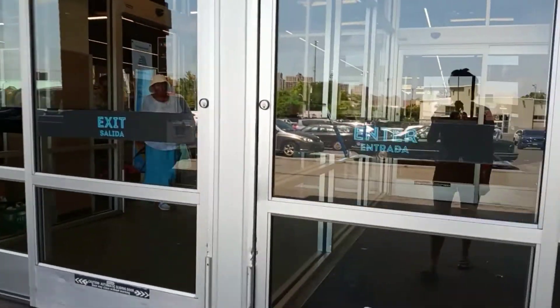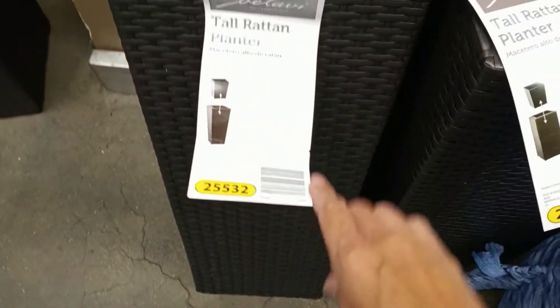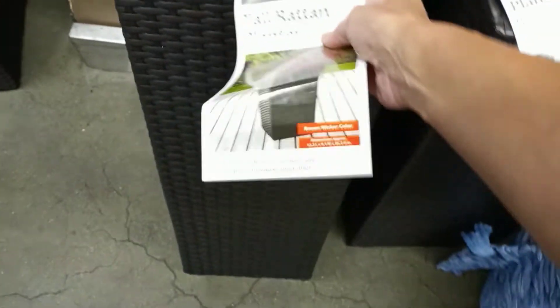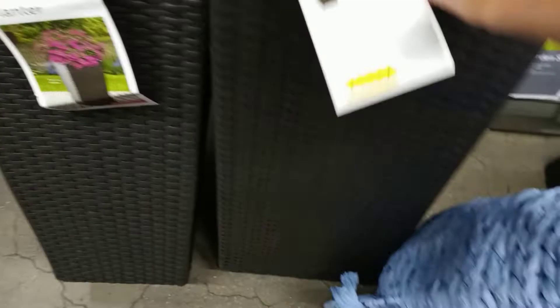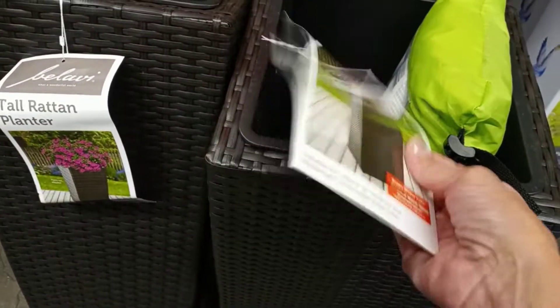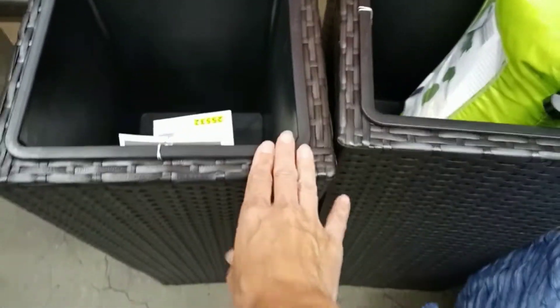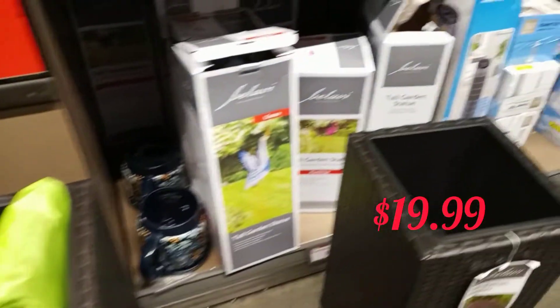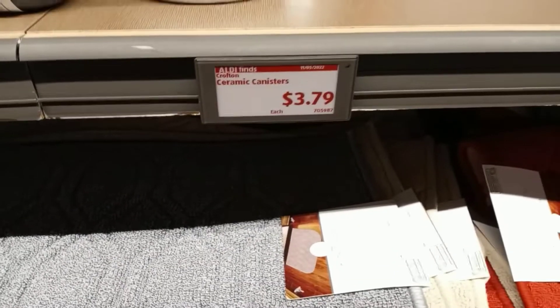I know they have a couple of things on clearance. I'm seeing these planters — they have this one and then a more square one. I'm gonna find out the prices because I know they already have summer clearance on some of these things.